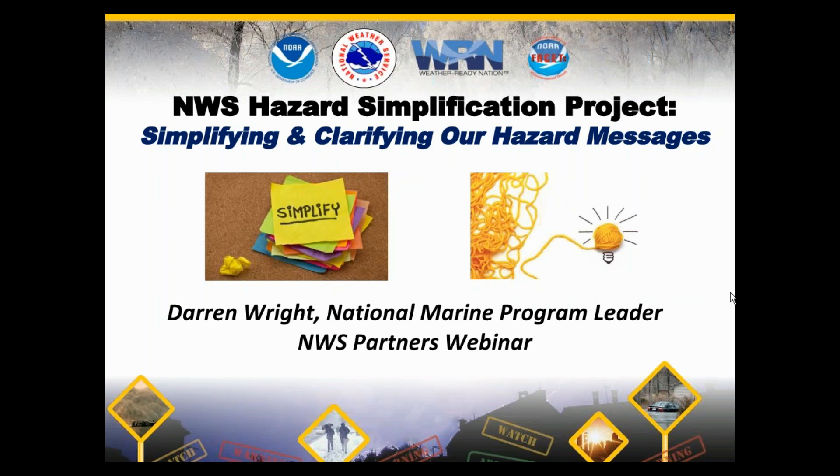The goal of the Hazard Simplification, or HazSim Project, is to consider ways that we can simplify and clarify our hazard products with a focus on our watch, warning, and advisory system, and then to propose and implement alternatives in concert with social science and the broader community. We are not announcing any changes today, only letting our key partners know about some proposals under consideration and engaging you in the process by providing feedback. No changes will be made without our formal notification process.